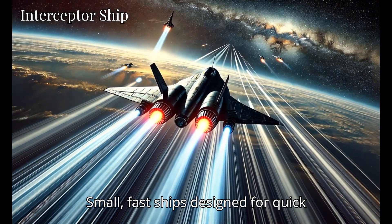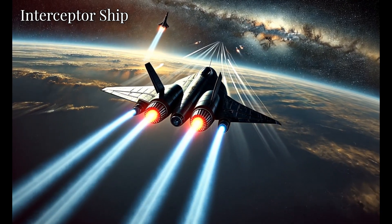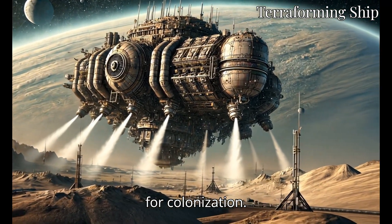Small, fast ships designed for quick response and pursuit missions in combat scenarios. These ships carry equipment to alter the environment of planets, preparing them for colonization.